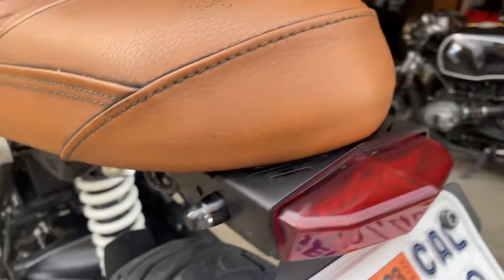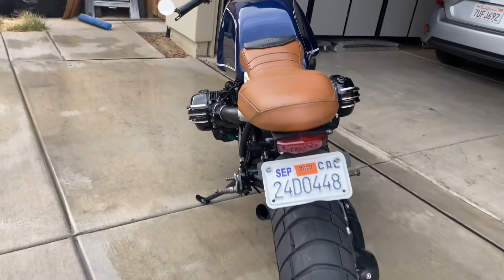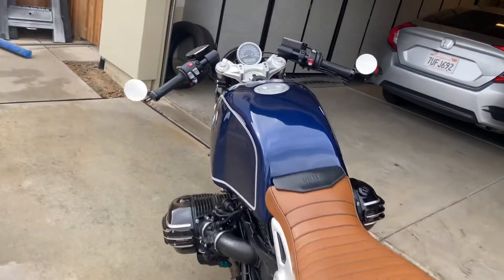Turn signals right there. She's a beauty, she runs like a champ. Got some cool clip-ons.